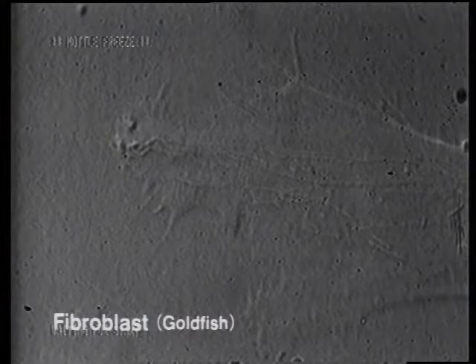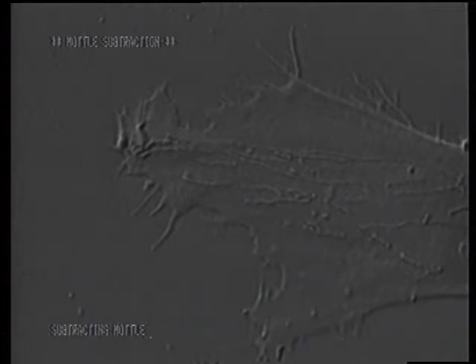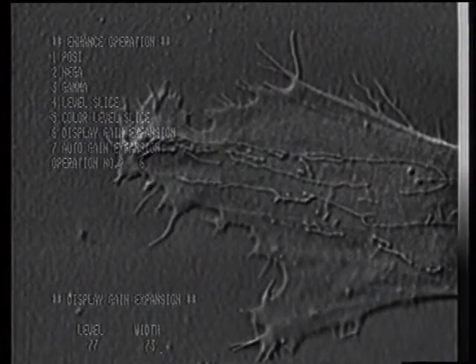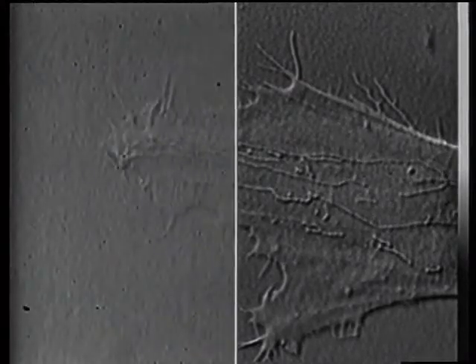Now let's observe this goldfish fibroblast cell. First, we use model subtraction to remove the unnecessary background. Next, we use the display gain expansion function to enhance the luminance over the desired range. This function's efficiency makes it possible to observe low contrast images more clearly.